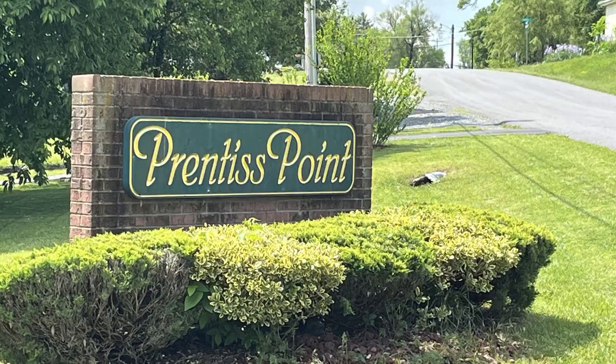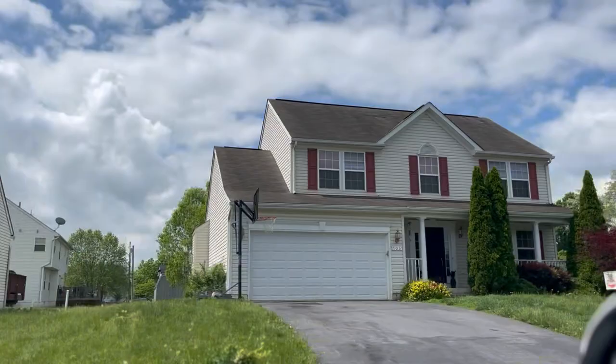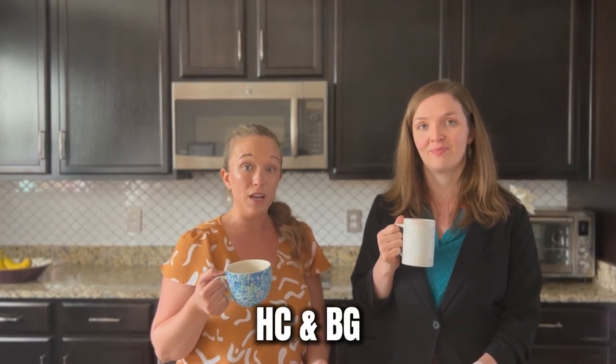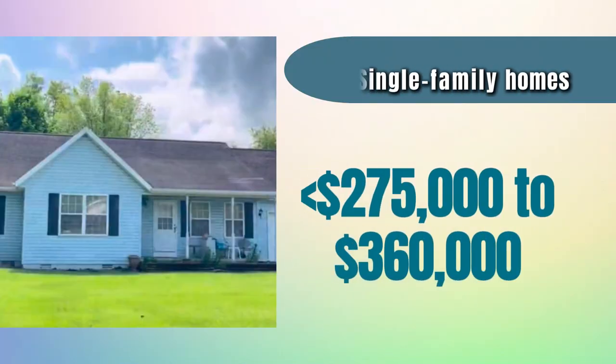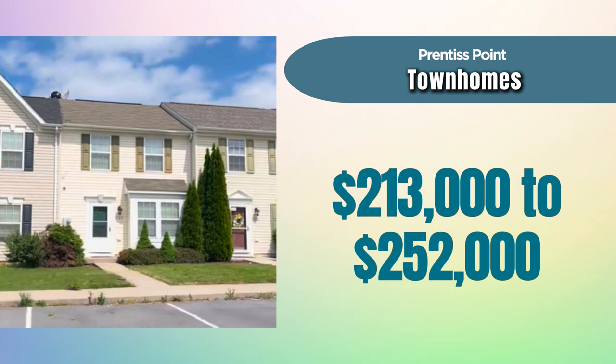Our third stop today is Prentice Point. This neighborhood offers some great price points for first-time buyers, located on the southeast side of downtown Martinsburg. They have single-family homes built from the early 1990s to present, and townhomes built between 2003 and 2012. The most recent newer homes were done by builder HC and BG as of filming in 2024, and there are still a few for sale. Over the past year, single-family homes here sold for between just under $275,000 and just under $360,000. Townhomes sold for between $213,000 and $252,000 — those are great prices.